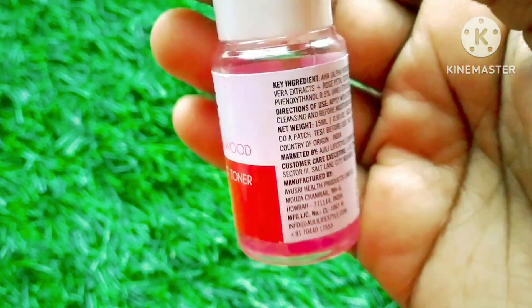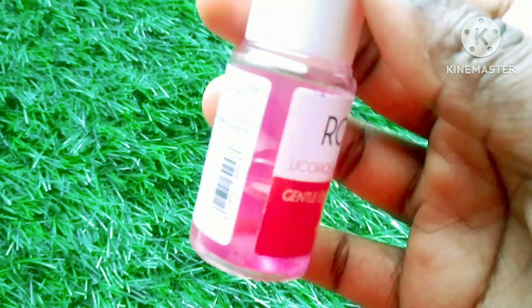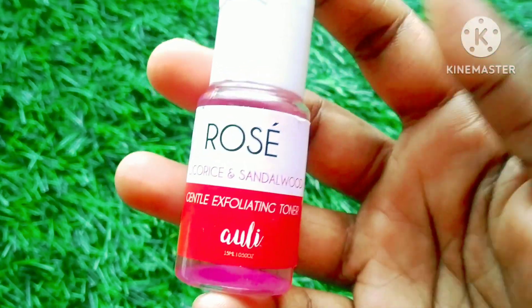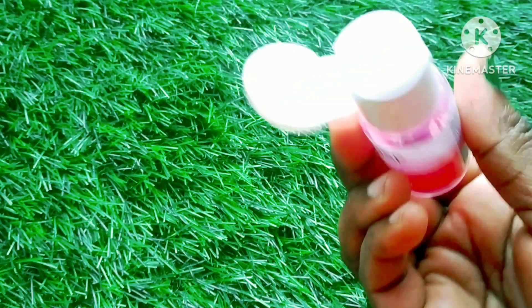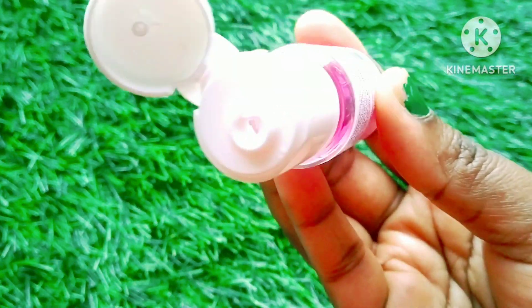This is a rose AHA toner with 5% glycolic acid, aloe vera extract, rose petal extract, and also 2-3 other ingredients. The glycolic acid and HA will mildly exfoliate your skin, so this is a gentle exfoliating toner.